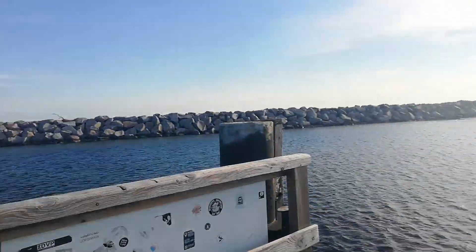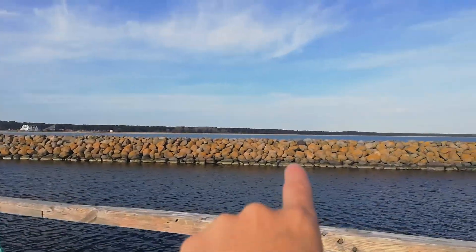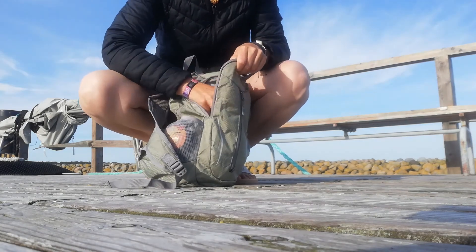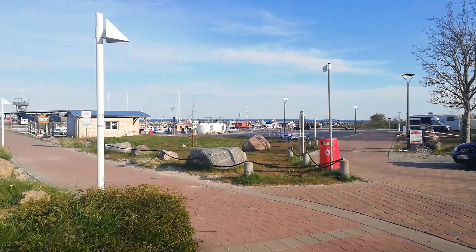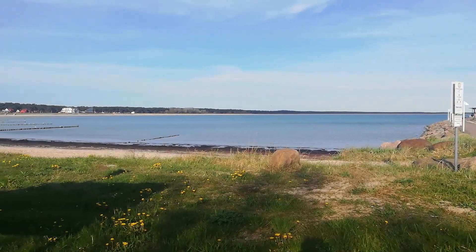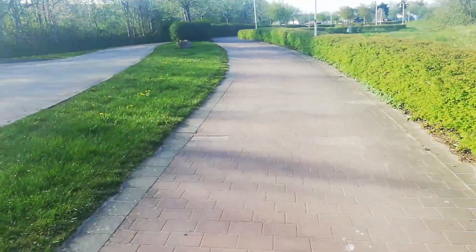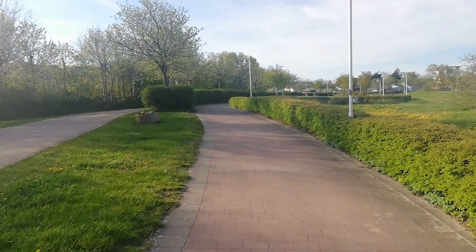Just to put things in perspective, I came from there. This is a path that Stitch and Ruby would enjoy — a regular pathway away from the sea. I'll bring them here when they arrive.